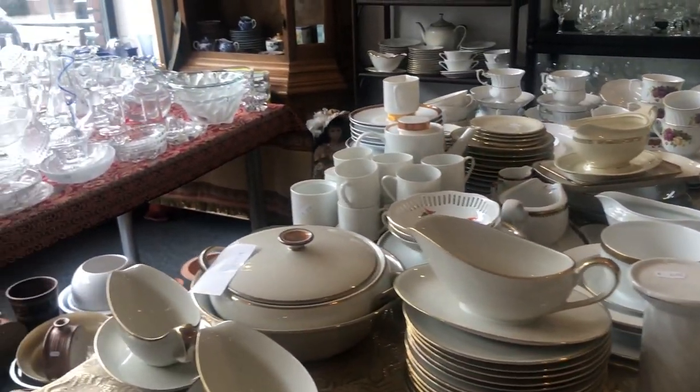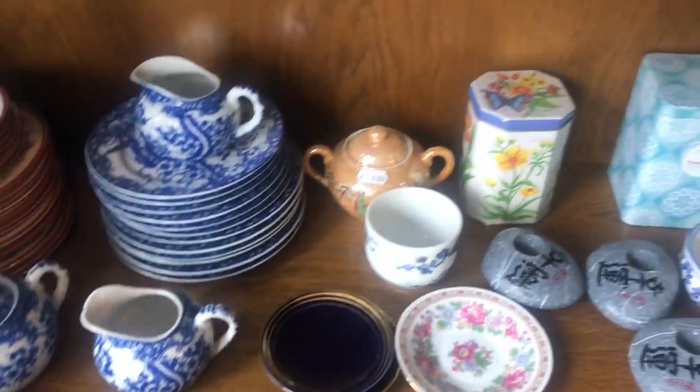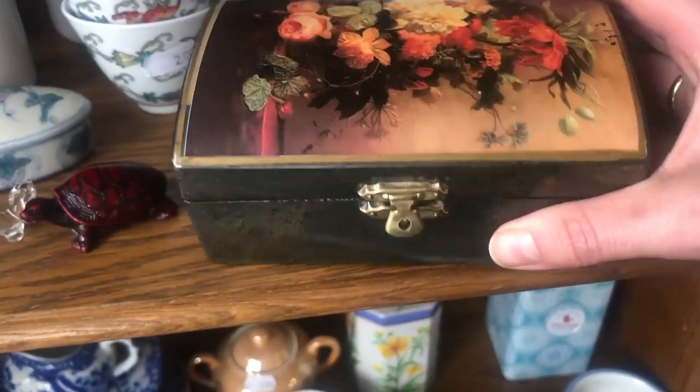This store is one I kind of discovered by accident a while ago. It is really a treasure trove and their prices are pretty good. You definitely have to dig around a little bit, but I always find some gems here.